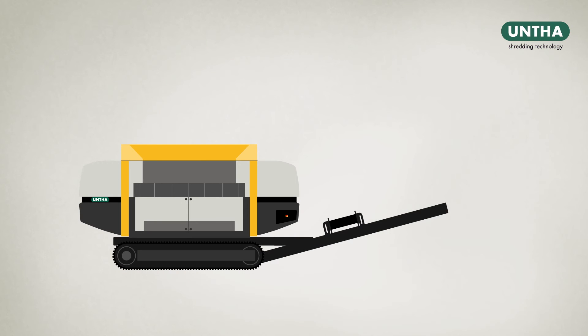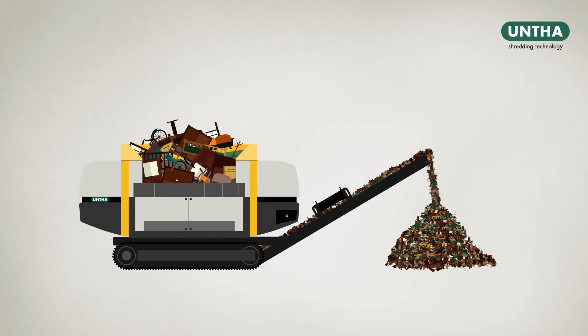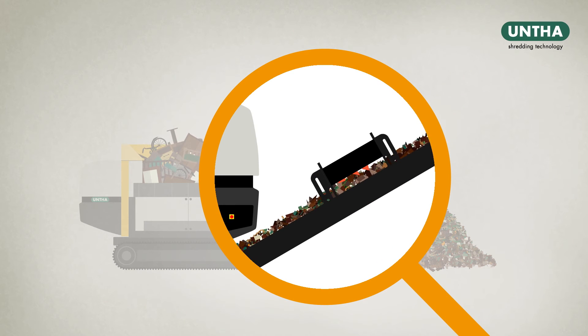The XR Mobile is also supplied with a conveyor belt with adjustable output angle and a ferrous magnet to extract valuable metals from the waste stream.